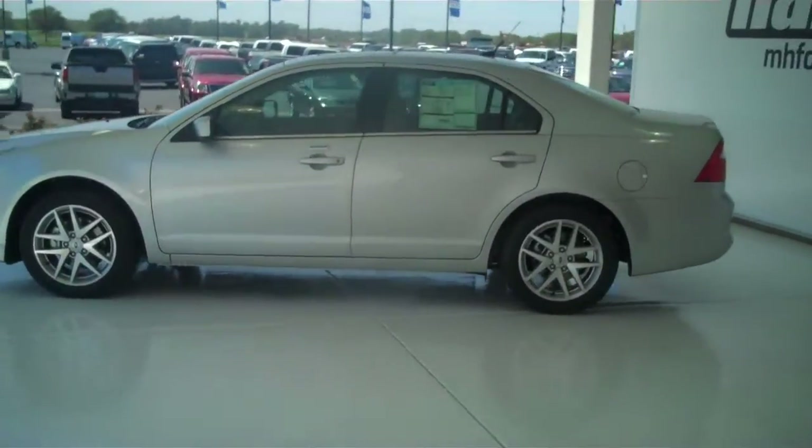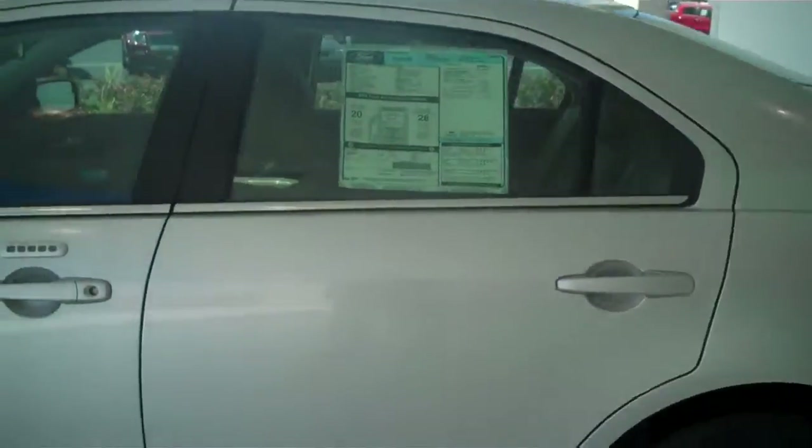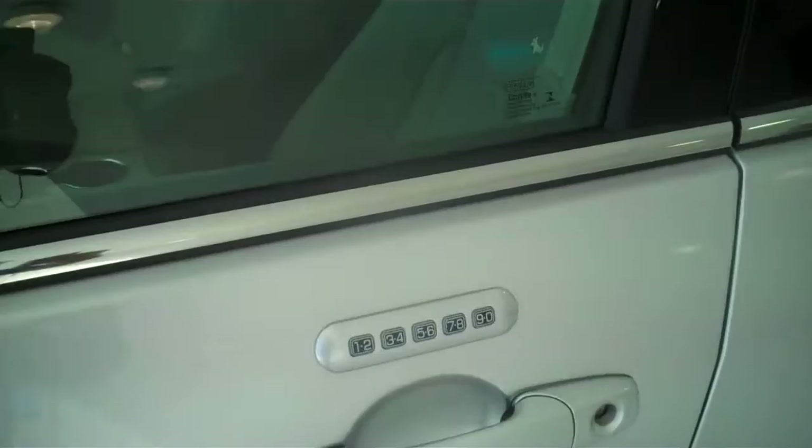This one does have the alloy rims, color matched door handles, color matched mirrors, outside keyless entry pad, and a sunroof.